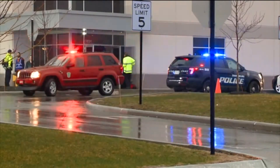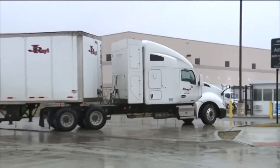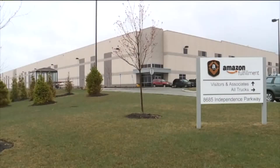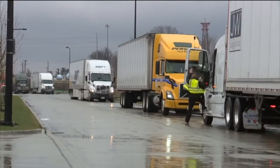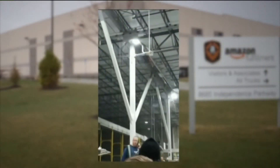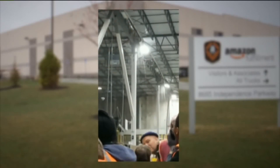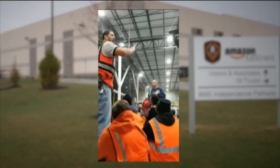Amazon says employee safety is a top priority. The year-old building is now closed as Amazon assesses damage and reaches out to any affected customers. It's going to take a considerable amount of work because a number of trusses were bent, several of the roof panels were out of place, and the HVAC unit was damaged. Reporting in Twinsburg, Matt Wright, Fox 8 News.